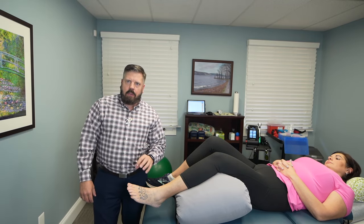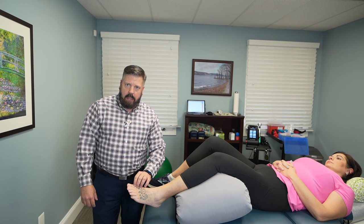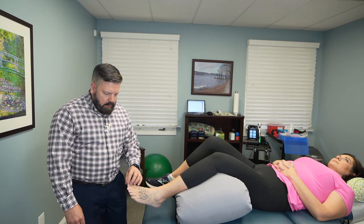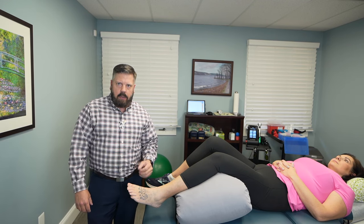So in our office, what we use is laser therapy to help reduce any swelling and inflammation right at that joint. We basically take the laser over the affected area and what it does is help to decrease the inflammation and improve the circulation in that area.